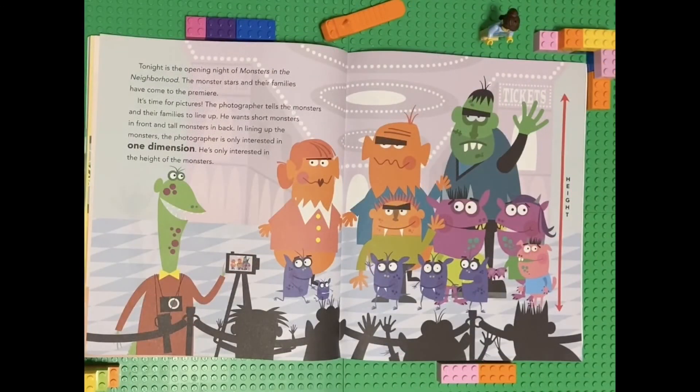Tonight is the opening night of Monsters in the Neighborhood. The monster stars and their families have come to the premiere. It's time for pictures. The photographer tells the monsters and their families to line up — short monsters in front and tall monsters in back. In lining up the monsters, the photographer is only interested in one dimension: the height of the monsters.